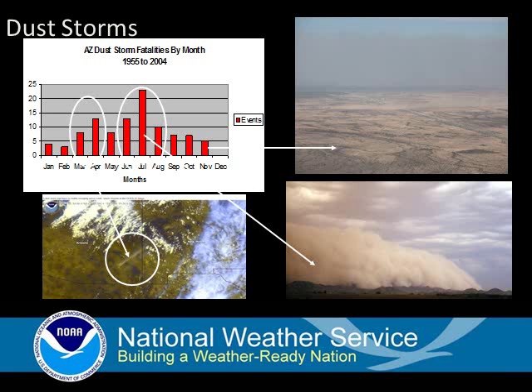Dust storms don't just occur during the monsoon across Arizona — they are a year-round phenomena. Most of the dust storm fatalities have been in the summer, but there is also a secondary peak during the spring season.